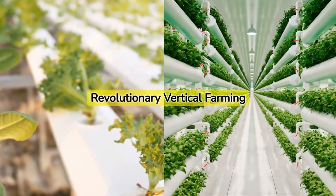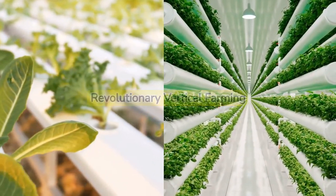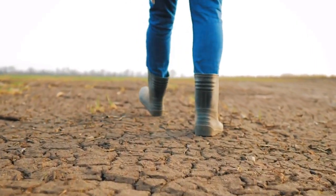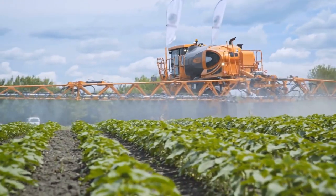Vertical farming uses advanced technologies such as hydroponics and aeroponics. It's not just science fiction — this innovative method can help address food shortages and minimize the environmental impact of traditional farming.